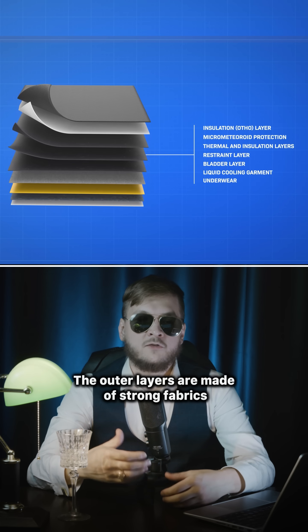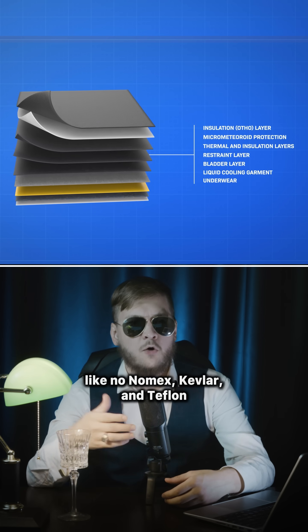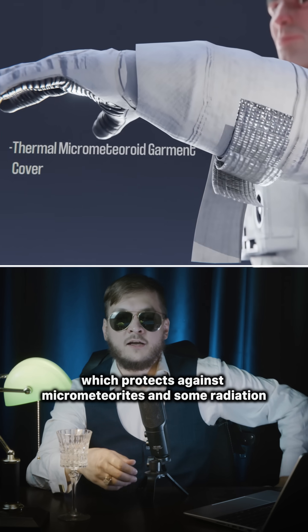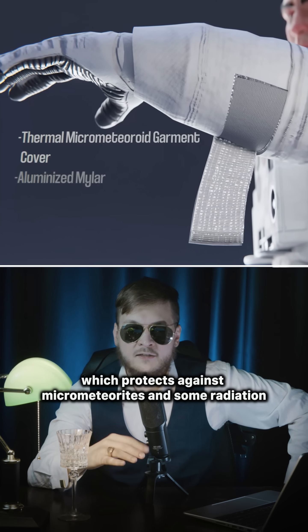The outer layers are made of strong fabrics like Nomex, Kevlar, and Teflon, which protect against micrometeorites and some radiation.